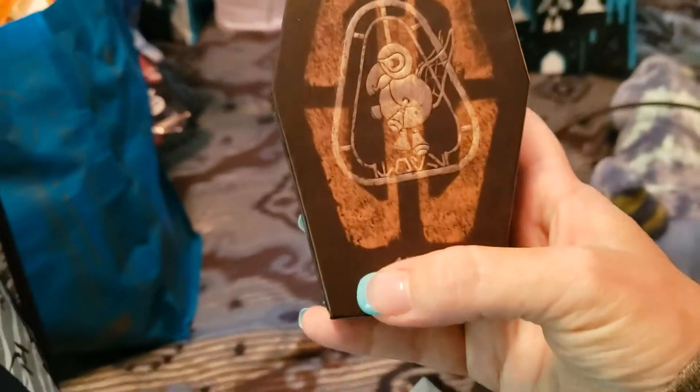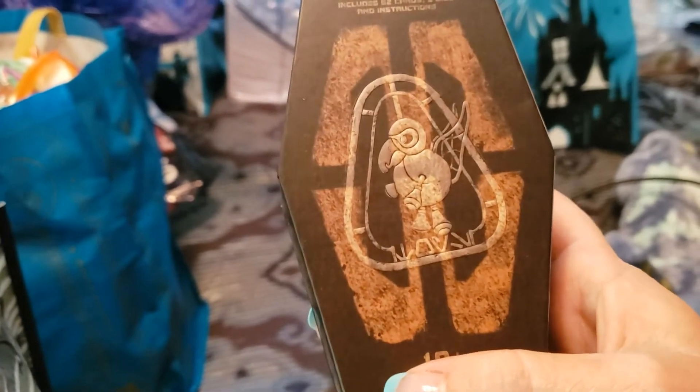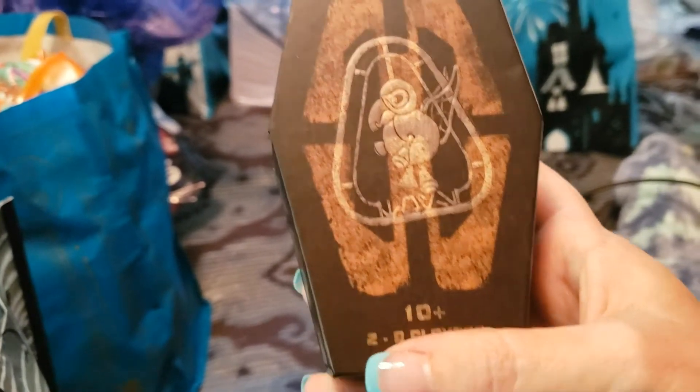This is from Galaxy's Edge also. These are SABBAC - it's a game.